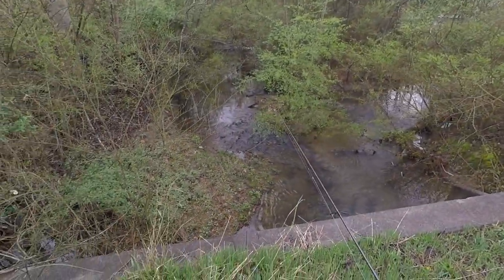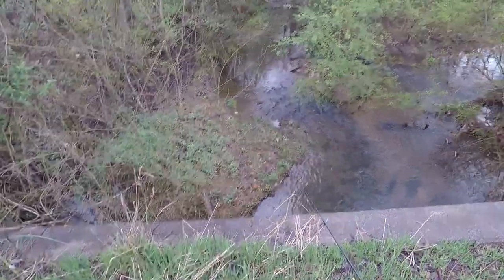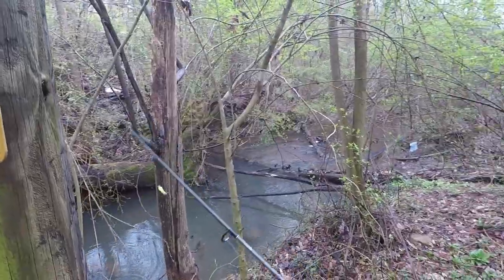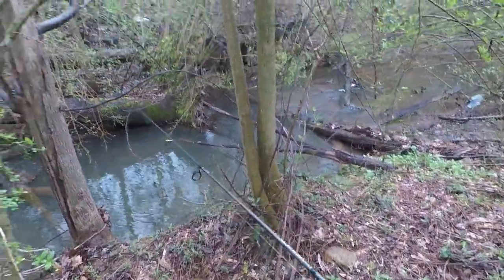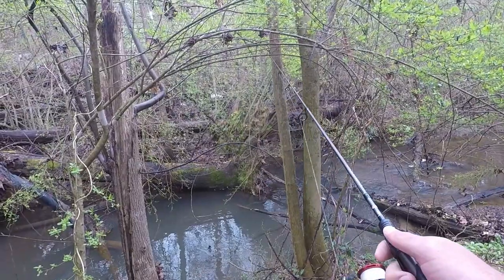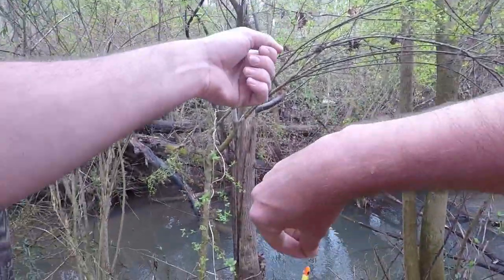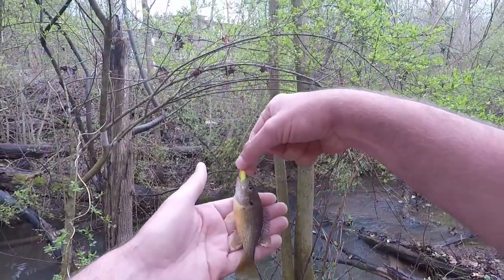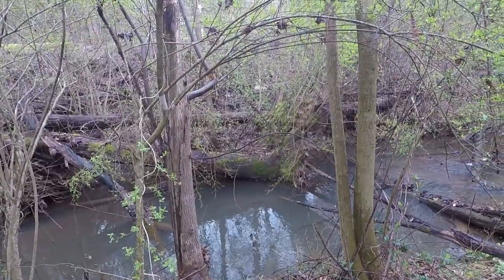I got one more place where I can usually find green sunfish up in this creek. I've got to get in here really quick before it rains — it's about to rain right now, so I've got to get in here before it floods.